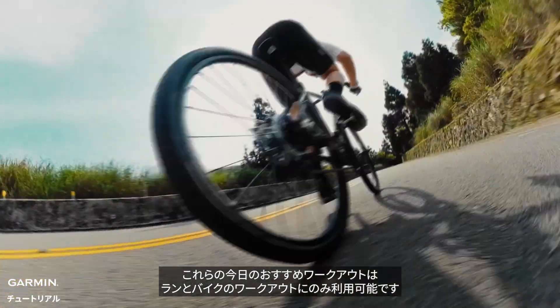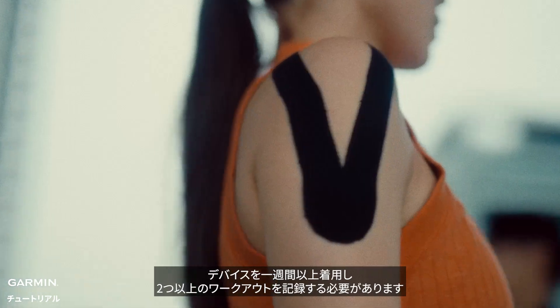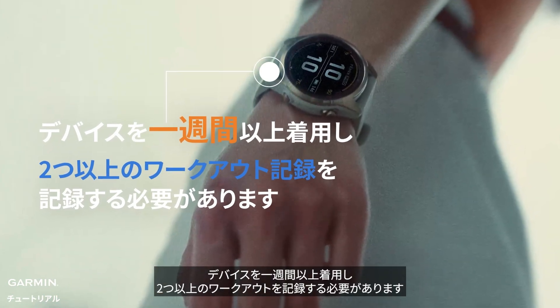These daily workout suggestions are only available for running and cycling workouts. You'll need to wear the watch for at least a week and accumulate at least two workout records to get suggestions.